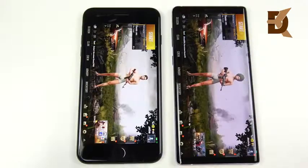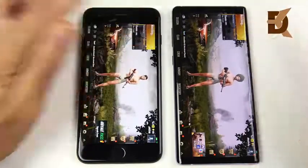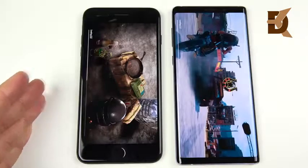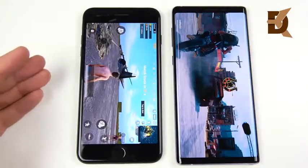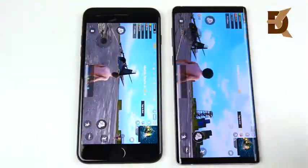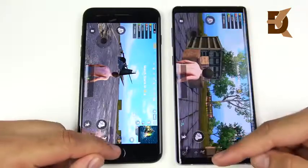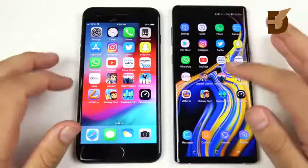Throughout the speed-up, the iPhone 7 Plus got into PUBG Mobile first. Hitting Start to load the match — and the 7 Plus loads it first as well. So for graphically intensive games, the 7 Plus seems faster. They'll probably play very similarly on both, but game developers appear to optimize more toward iPhone — and that doesn't seem to be changing just yet.